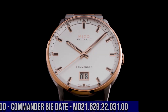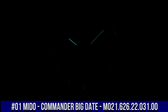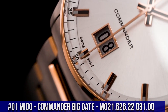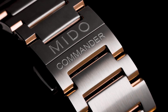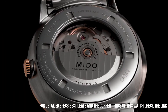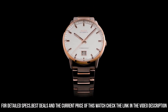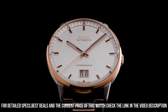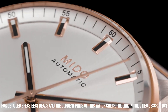Number 1: Mido Commander Big Date M021.626.22.031.00. Item shape: round. Dial window material type: sapphire. Display type: analog. Fold-over clasp with safety release. Case material: stainless steel. Case diameter: 42mm. Case thickness: 12mm.